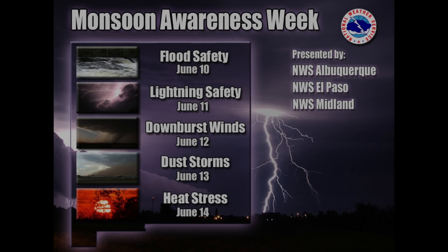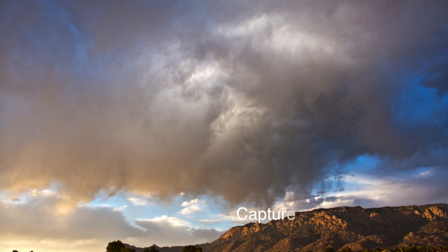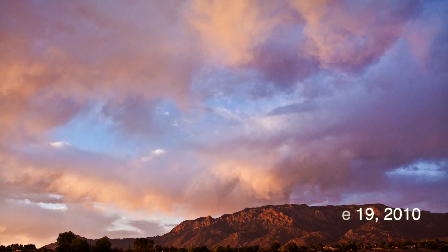This is Monsoon Awareness Week in New Mexico. Today's topic is thunderstorm winds and specifically the impacts of microbursts. We are joined by Leah Robertson, who is not only a sky-worn spotter, but an accomplished storm photographer who has captured award-winning pictures of thunderstorms throughout New Mexico.